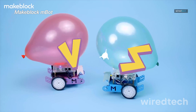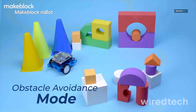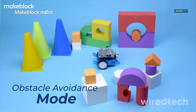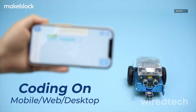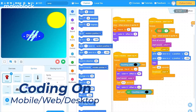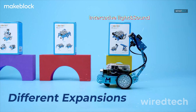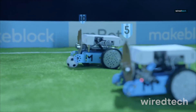MakeBlock MBOT Robot Kit. Whether you're into Scratch or curious about Arduino, this kit hits the sweet spot. It's perfect for 8–12 year olds who want to build a working robot and actually learn to code it themselves. The visual coding interface is super intuitive, so even beginners can program their bot to follow lines, avoid obstacles, or perform cool routines.